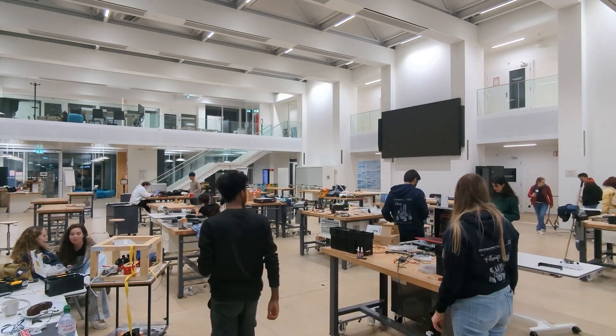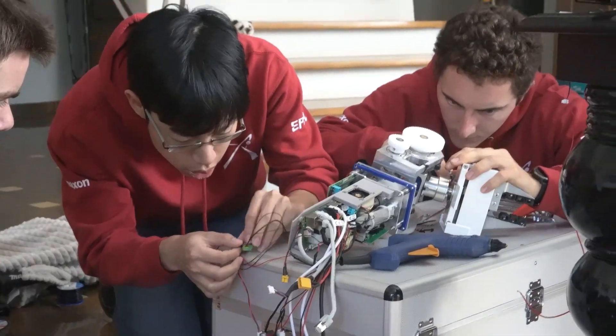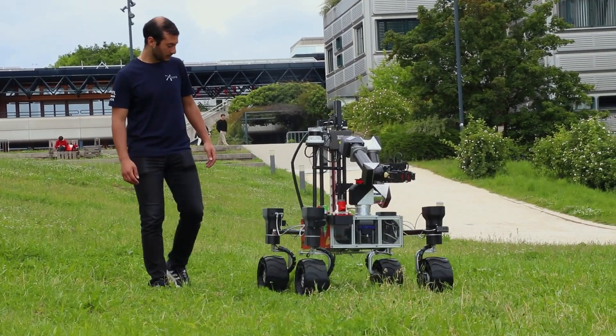We can't wait to meet again the like-minded students that compete in the European Rover Challenge, and to feel the thrill and excitement of this special occasion. This year, with the development of Phoenix and Zephyr, we focus on two key pillars: robustness and maintainability.